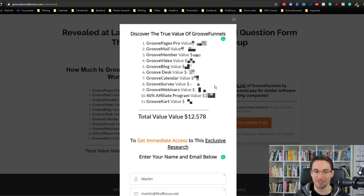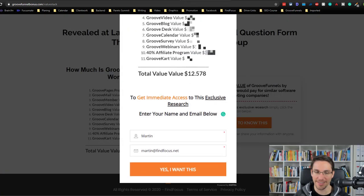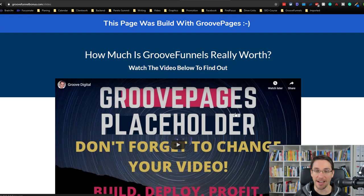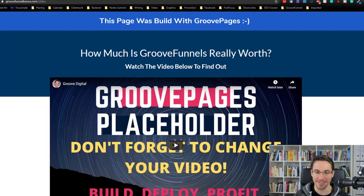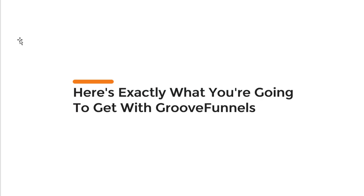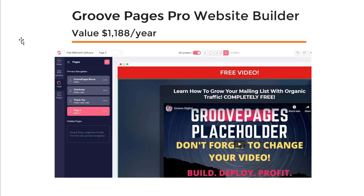So let's jump right into my own funnel here and I will show you the PowerPoint presentation that I've created. This video will be placed here later on. So, is GrooveFunnels really worth it, and how much are you going to get with GrooveFunnels? This is what this presentation and video is about. Let's jump right into it.